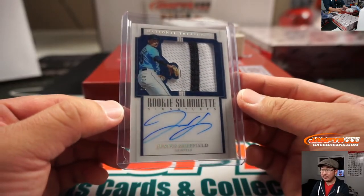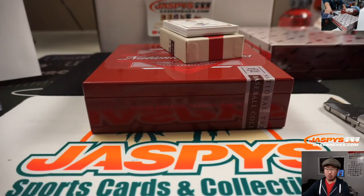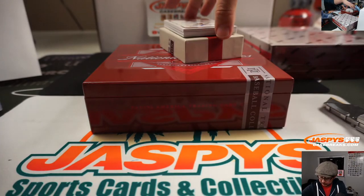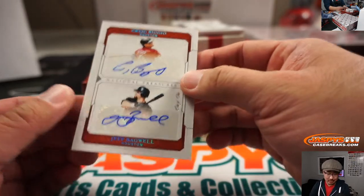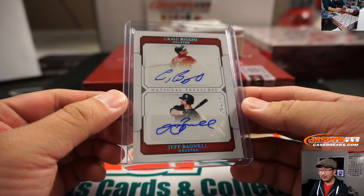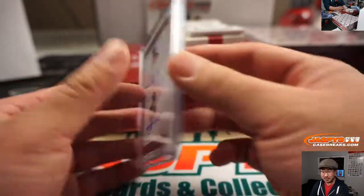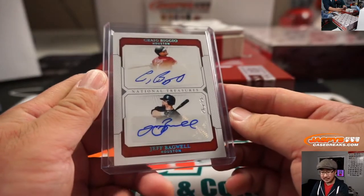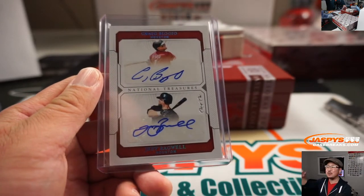His brother Jordan Sheffield is in the Dodgers organization — they're supposed to be really good. Look at this: a one-of-one Craig Biggio, Jeff Bagwell dual autograph for Sean Black. What a hit. A couple killer Bs right there. And out of fives and under of course get the train whistles — they make a killer Bs reference right here. That is awesome. Astros, Sean! All aboard the Big Head Express.